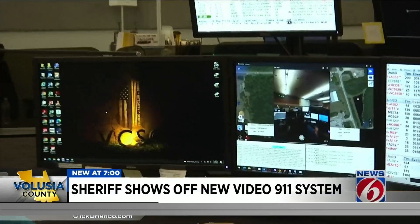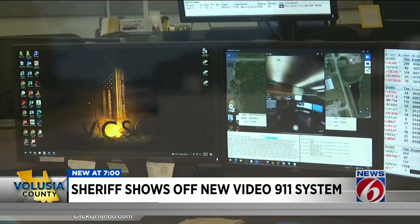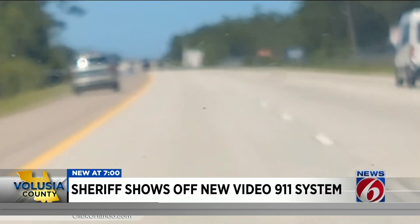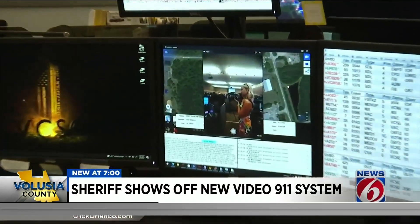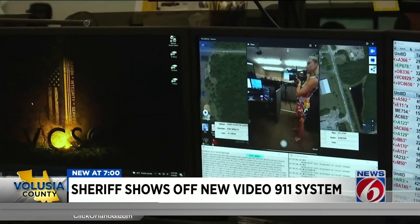Lopez says the goal is to use it in in-progress situations, like filming a reckless driver or a fire. Could be an active shooter situation. If somebody's in a safe place and they don't want to talk, they could actually shoot video for us. In Volusia County, I'm Molly Reed, getting results, News 6.